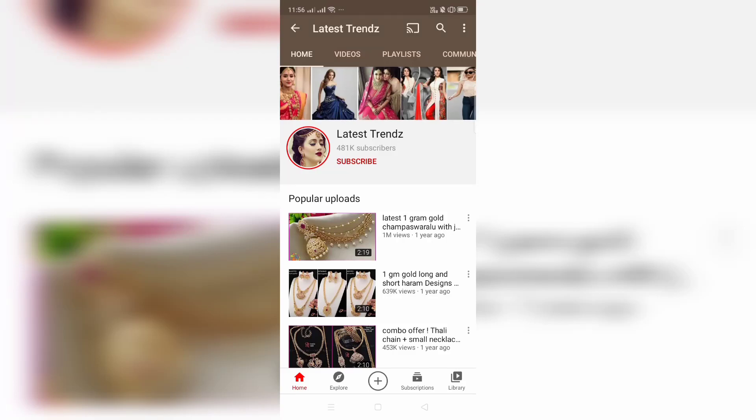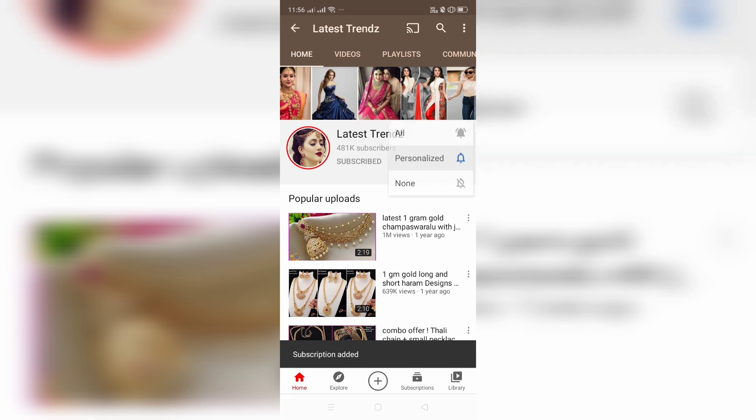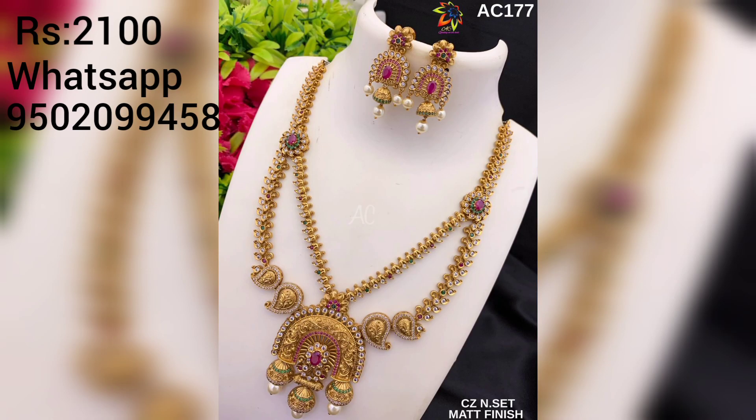Hi friends, welcome to Latest Trends. To get Latest Trends updates and notifications, subscribe to the channel and activate the bell icon. Friends, in this video I will show you beautiful necklace designs.